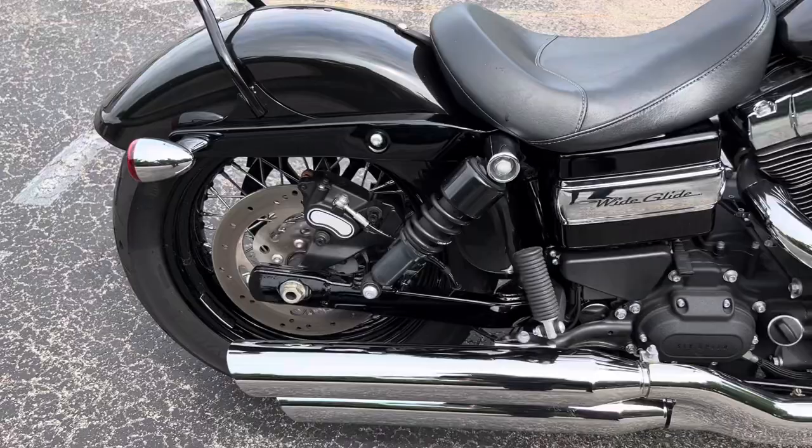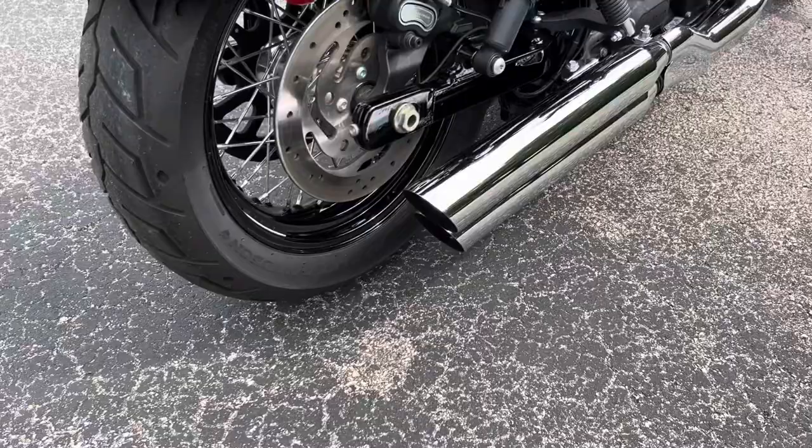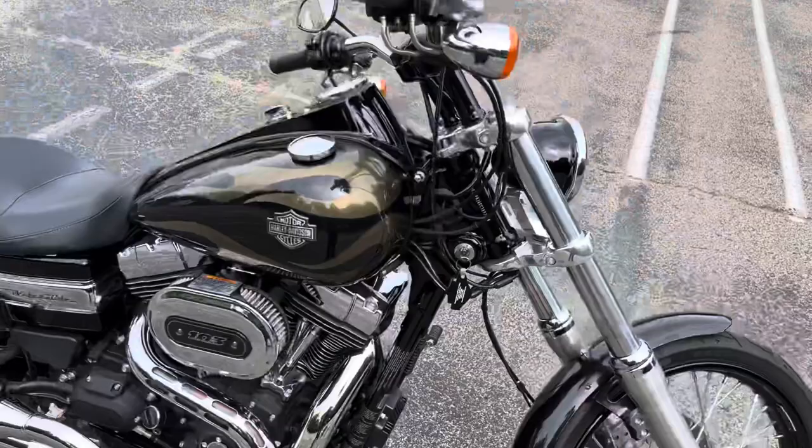The only thing that's been done to it is some lowering shocks on the rear, but it still rides good. That is — I believe — the stock exhaust, but the baffles have been pulled out. Sounds really good, better than stock.